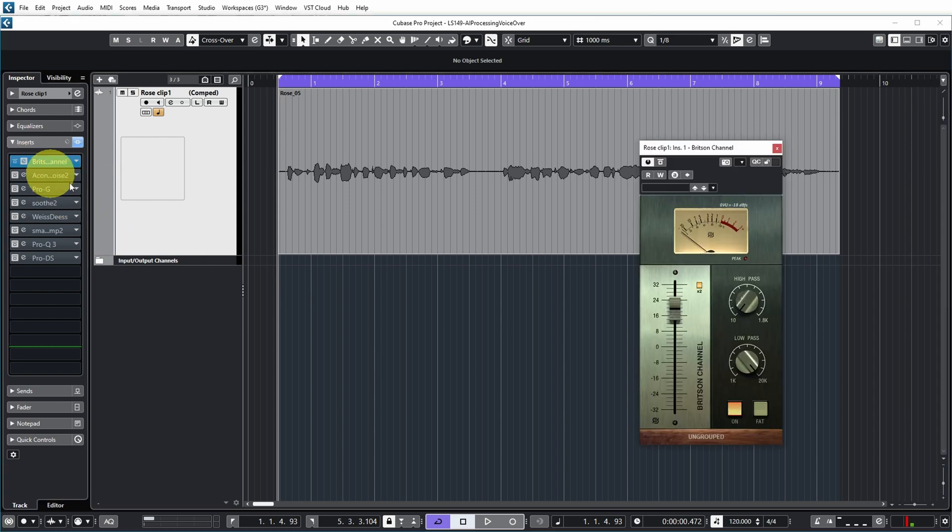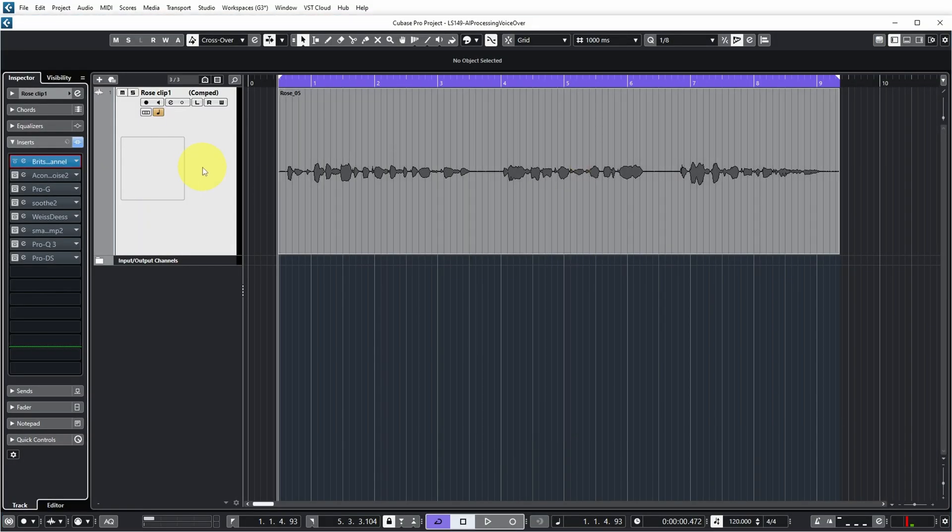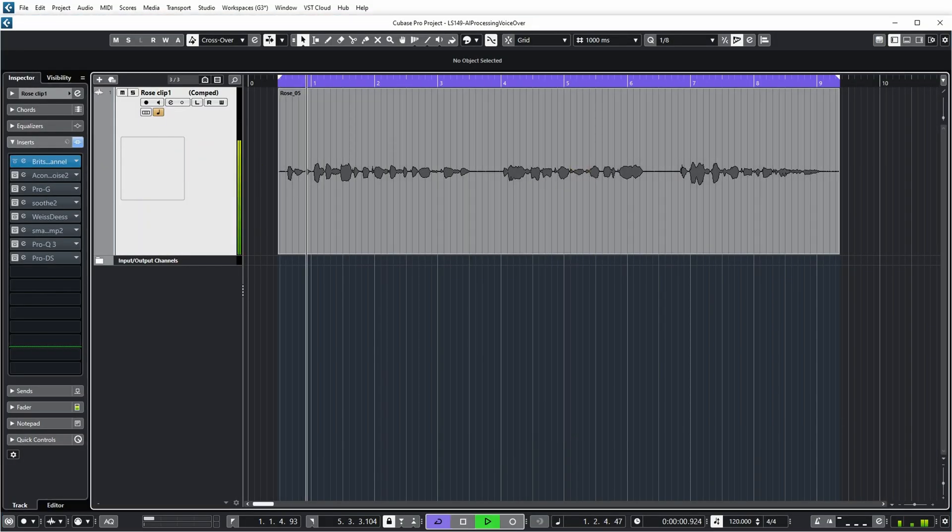The first thing I did is I increased the level because I didn't put the SM7B right in her face — I didn't particularly want that very close radio voice. So it was at a bit of a distance from her, maybe like 30 centimeters or so. And even though I have a Cloudlifter between the microphone and the preamp, the level was still pretty low. So I just boosted it by this Britson channel — it could just as well be a clean boost upping the gain in Cubase. You may hear that there's quite a bit of noise on the recording, probably due to the low level.